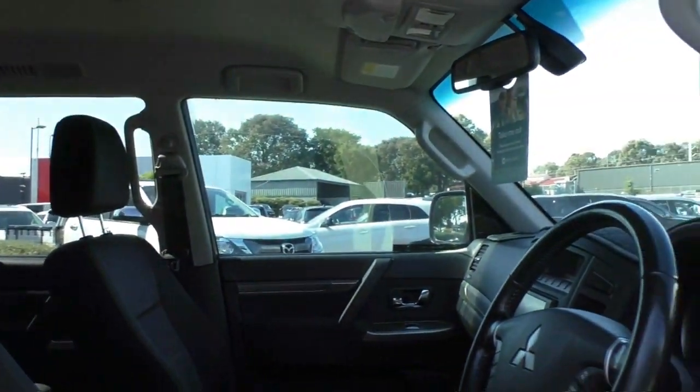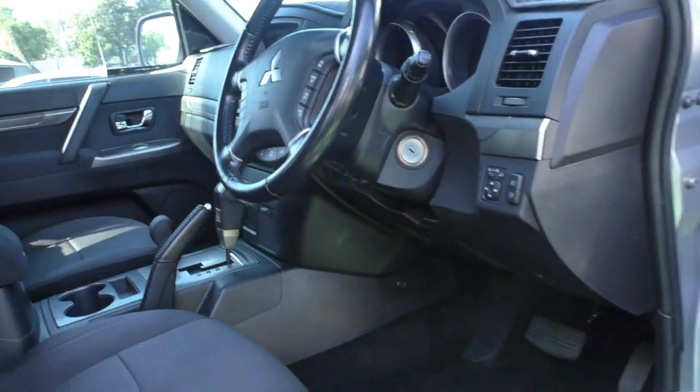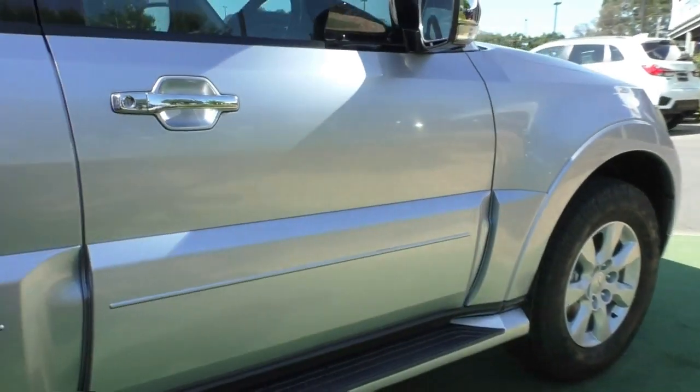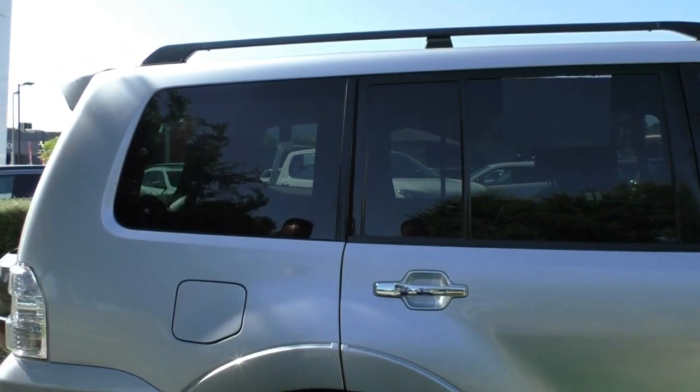The seat bolsters are in really good condition. Interior condition, floor, carpeting, and even the door where we kick the door open - once again, very good condition in here as well. The windows have been very slightly tinted, so that's going to save you a little bit of money down the track.